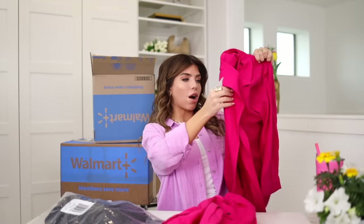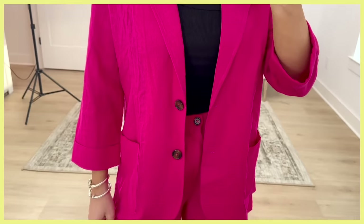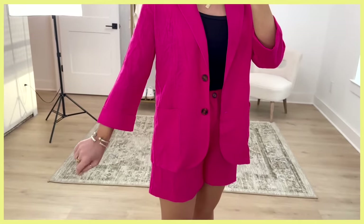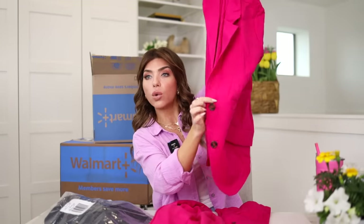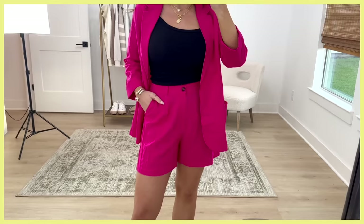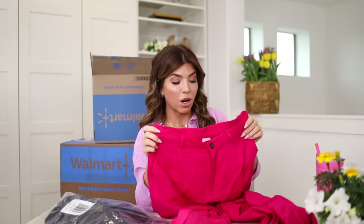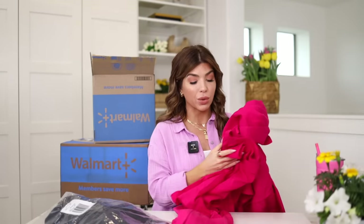I was so excited to get my hands on these hot pink pieces — it really looks like something from Scoop as opposed to Time and True. The first piece is a blazer: it's a linen blend, not lined, really lightweight, almost see-through, with three-quarter sleeves sewn up — not adjustable. It has two tortoise buttons in the front. There's a matching trouser short with belt loops, a little pleat in the front, pockets, elastic in the back, and faux suit pockets. The shorts are $17 and the blazer is only $23.